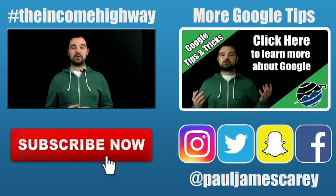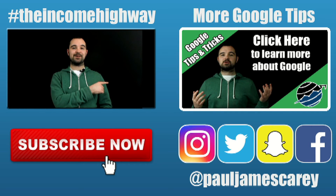If you do want to learn more about how to build your business using Google, please click the annotation over here. Thanks very much for watching this video and I look forward to talking to you again in the next one.